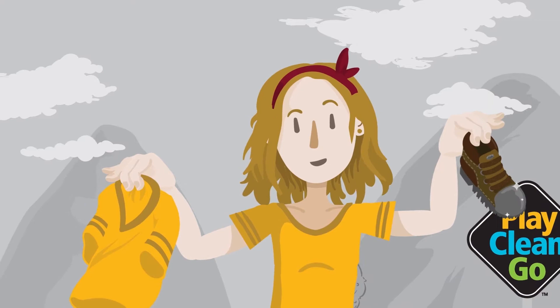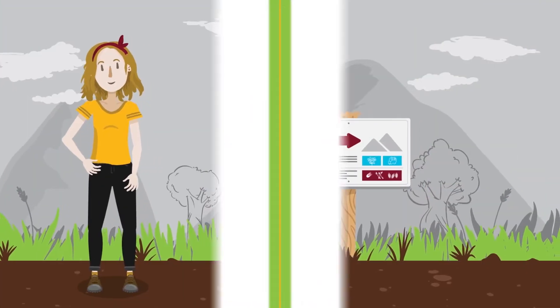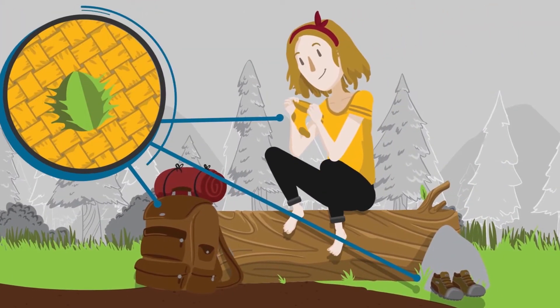Start the day with clean shoes and gear, and keep a boot brush in your backpack. Remember to stay on marked trails, and when you're done for the day, clean your footwear with a brush or at a boot brushing station. Remove seeds and burrs from clothes and gear.